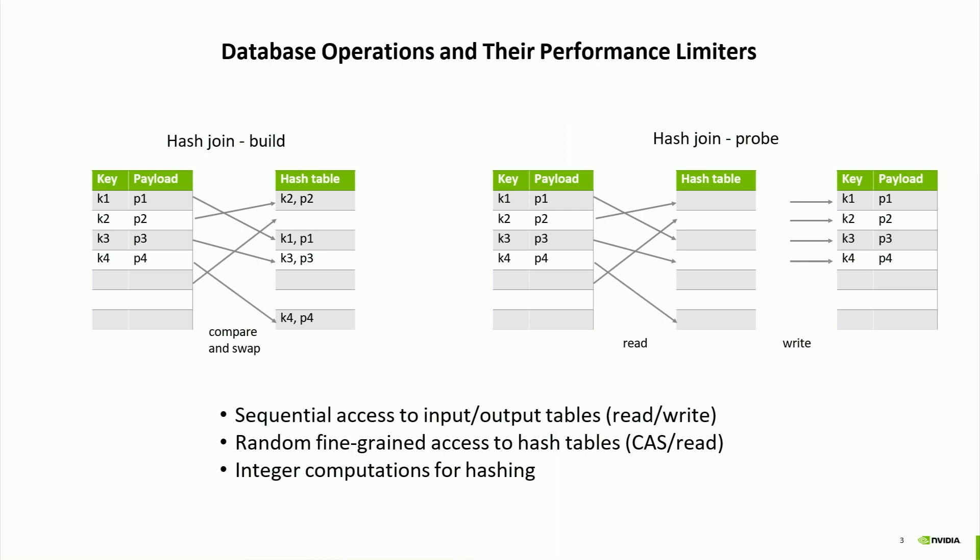Let's look at a join—a very common bottleneck in database processing. I'll focus on one particular implementation called hash join. In hash join, there are two phases: a build phase and a probe phase. In the build phase, you scan your table, compute the hash value for each entry, and then do an insertion into the hash table. To do this concurrently for all rows, you need to use atomics.